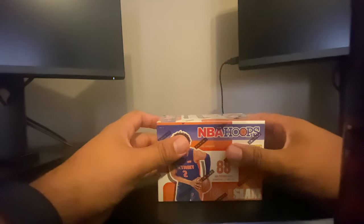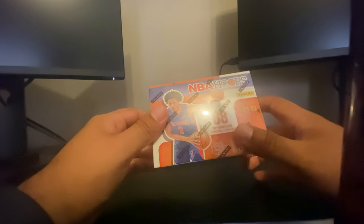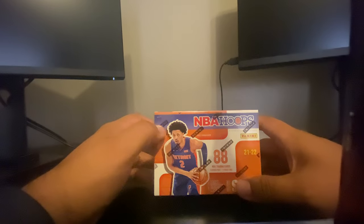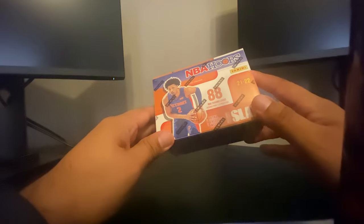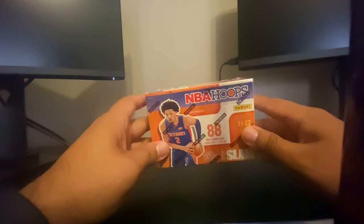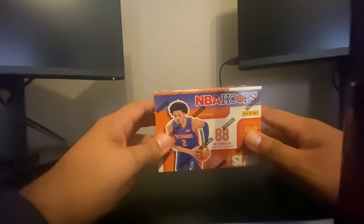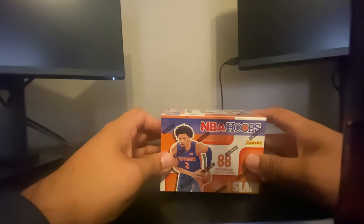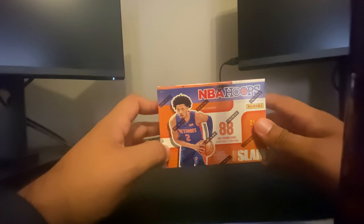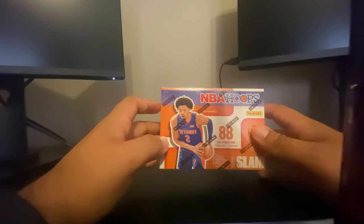Welcome back to these box breaks. Today we're going to open this NBA Hoops blaster pack, got this one local at Barnes and Noble for 30 bucks, which was a little surprising. Usually the baseball ones are 15 to 20 dollars. This one has less cards and less packs but it's more expensive, which I understand — apparently there's more demand for NBA as far as trading and collecting, a lot more value, and the hobby overall leans toward basketball.